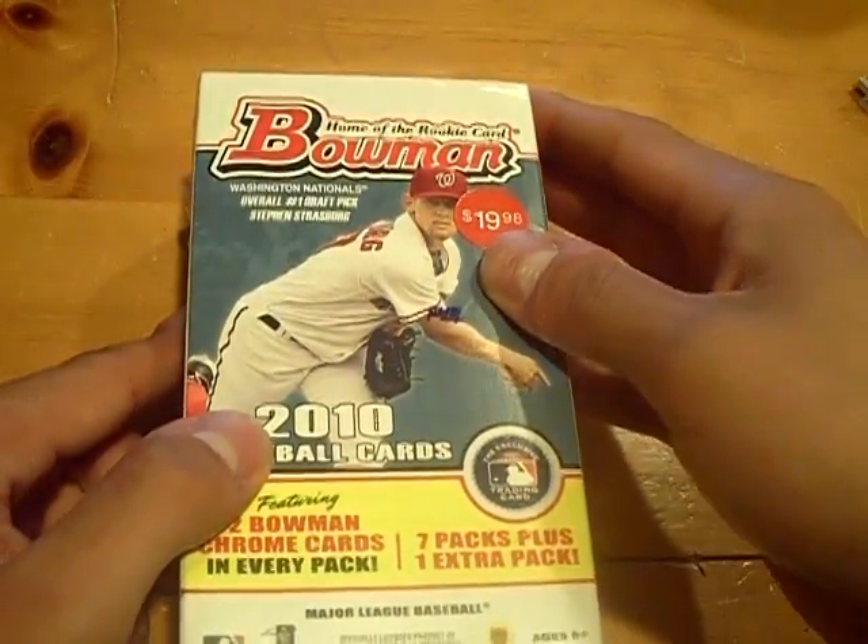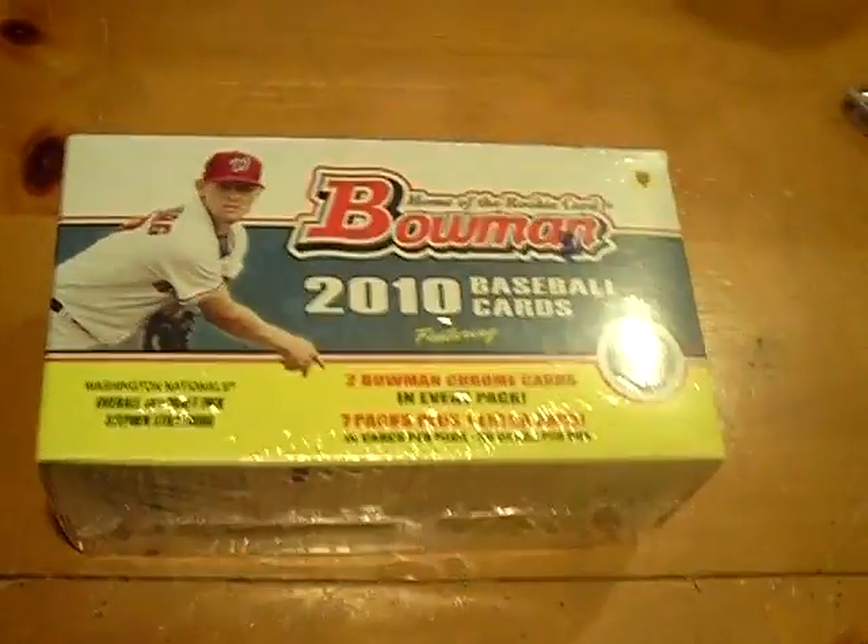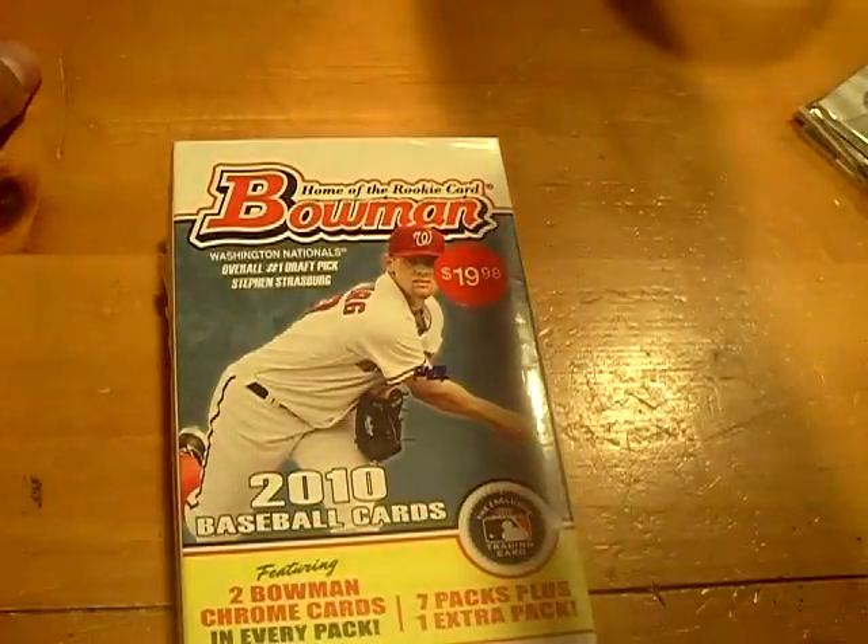Yo YouTube, what up? This is GSN Cards coming back at you once again. Another box of 2010 Bowman Jumbo. Right now I'm live on Blog TV. They convinced me to bust this box.